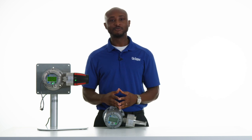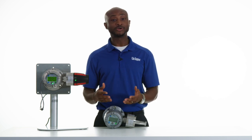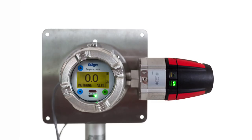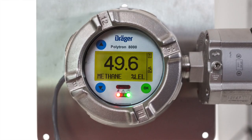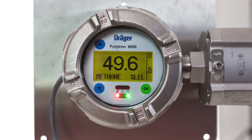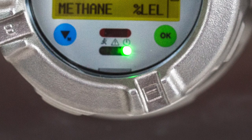The Polytron 8700 comes with the same design and operating principle as the rest of the transmitters in the 8000 series. The front panel has a large digital display which is easy to read and can be used to display your measured gas concentration, the selected gas type, as well as the measuring unit of the gas. The clearly visible LEDs on the bottom indicate the device operating status.